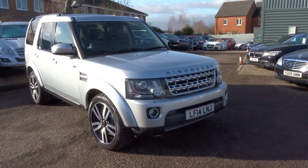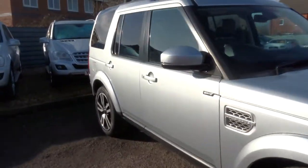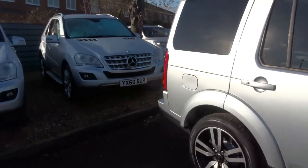Welcome to Country Car, my name's Tom. Here we have a beautiful Discovery. I'm going to give you a walk around the car, show you a few of the features and general condition of the car.